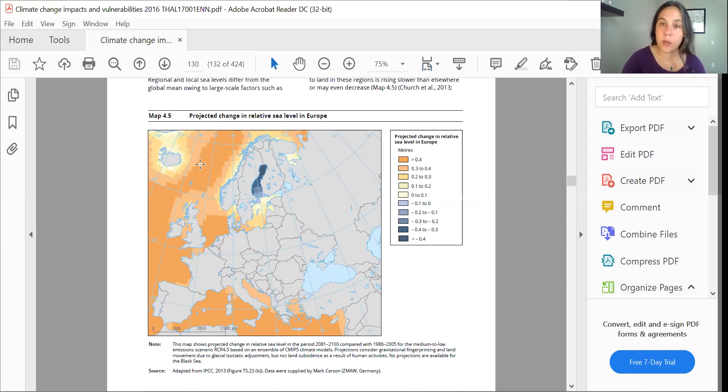Iceland is also relatively protected from sea level rise, and I want you to keep your eyes on this part of Europe — Finland, Estonia, Latvia, and Lithuania. You'll notice that they are relatively sheltered in this map, and that's going to be important as we move forward.